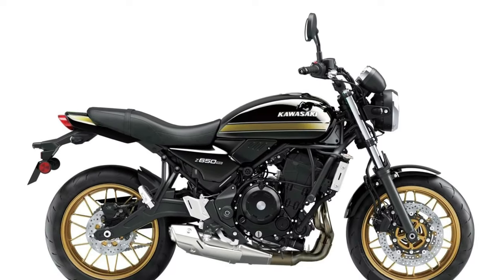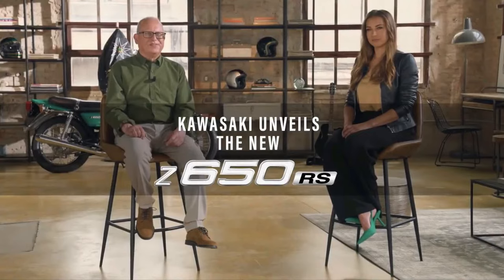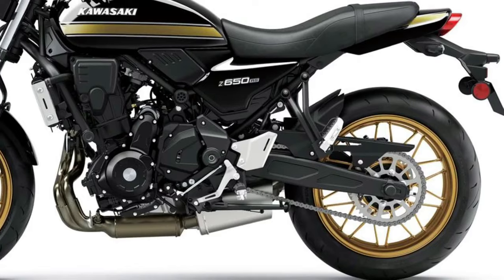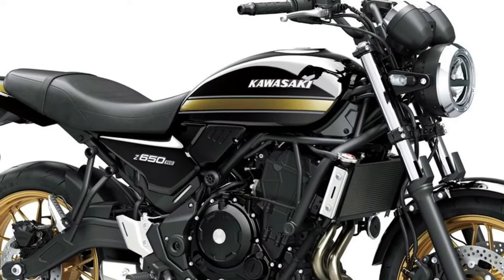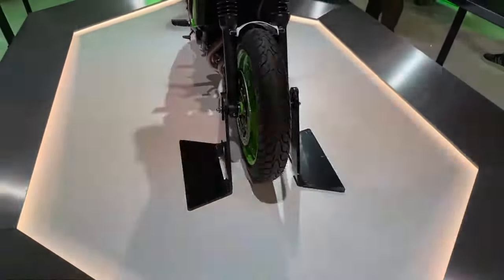At the core of the 2025 Z650RS is a refined 649cc parallel twin engine, renowned for its balance of power and efficiency. This engine produces approximately 68 horsepower and 64 Nm of torque, delivering a lively and responsive performance. The parallel twin configuration ensures smooth power delivery and a distinctive engine sound that pays homage to Kawasaki's heritage.